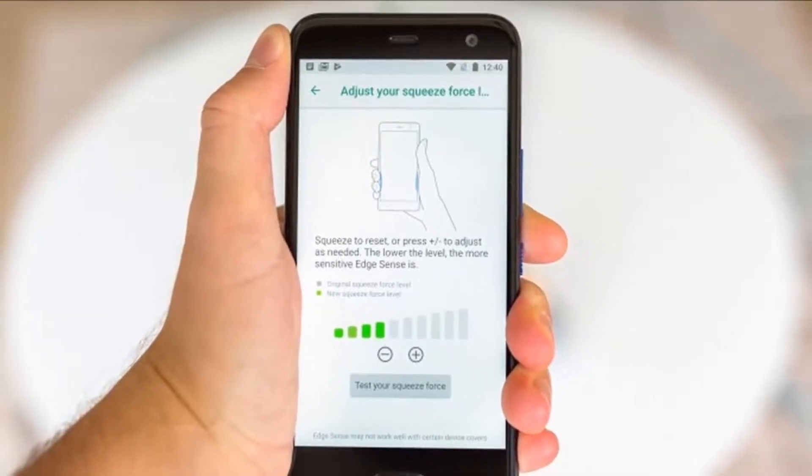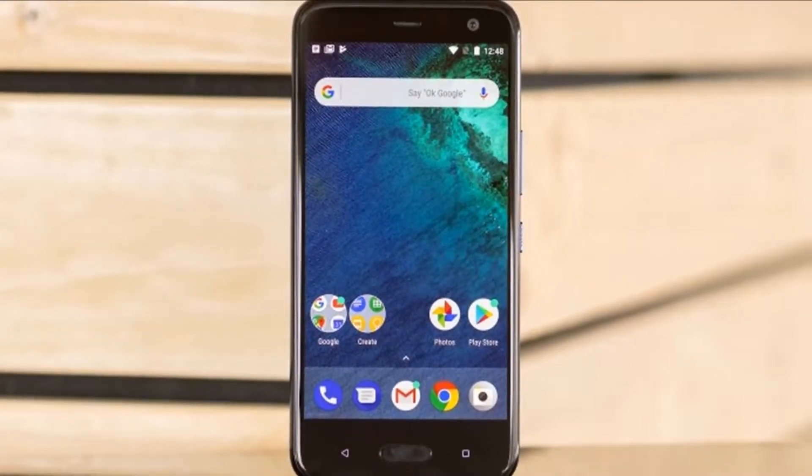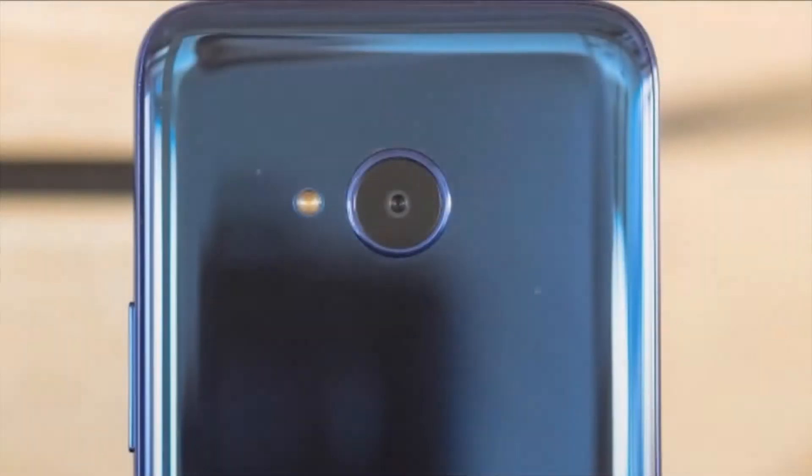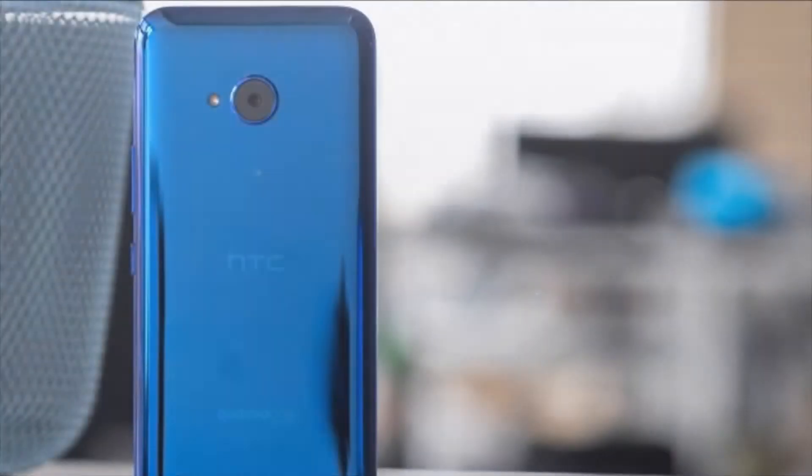HTC U11 Plus will come bundled with a Quick Charge 3.0 compatible plug, a USB Type-C cable, and HTC's U-Sonic noise-cancelling in-ear headphones. The retail box will also contain a USB-C to 3.5mm adapter, a cleaning cloth, and a clear plastic case for extra protection.